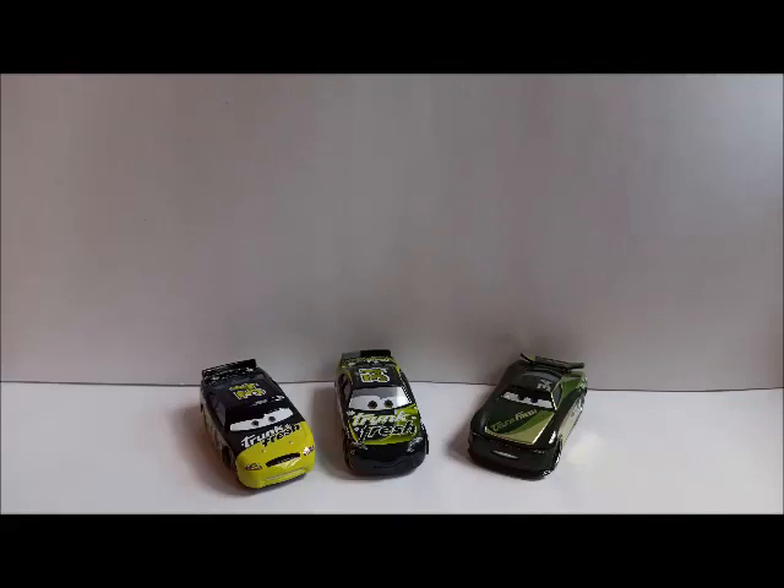Hello everyone and welcome back to another video here on Radiator Springs Network. I hope you are still doing fine and as you can see we are going to do episode 15 of the Sponsored Development Series featuring Team Trunk Fresh.